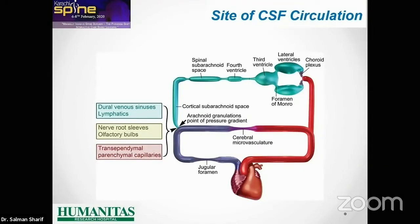In some way, water — which means CSF — is making a communication between arterial vessels and venous vessels. It's a kind of magic system which makes water communicate between the two compartments. The reabsorption will take place through the dural venous sinuses, nerve root sleeves, and also transependymal and parenchymal capillaries.